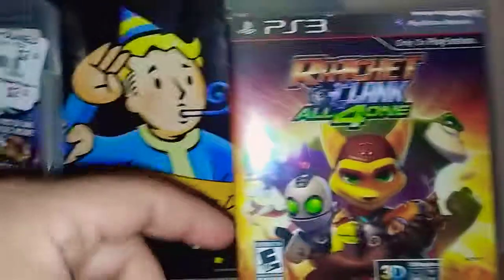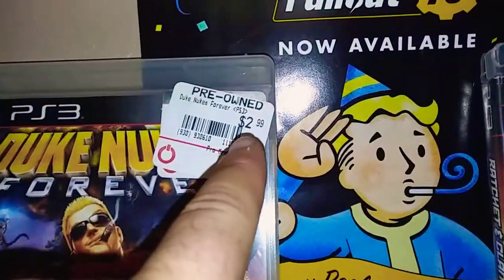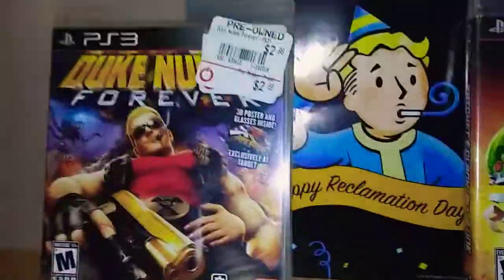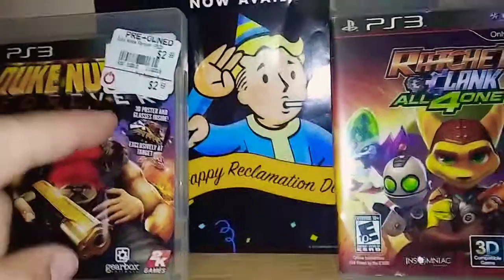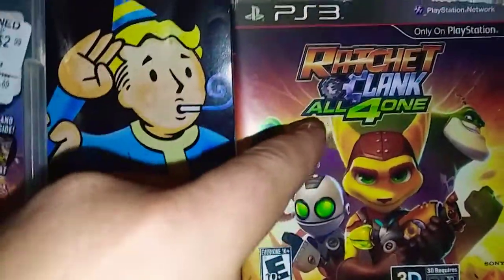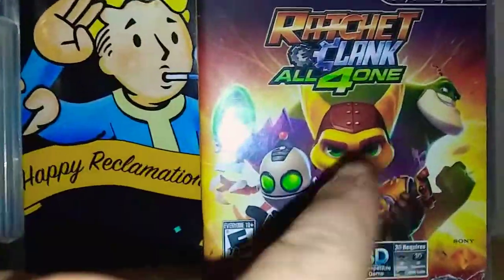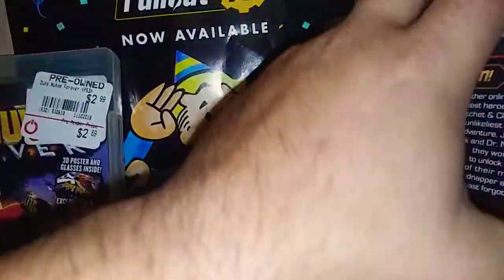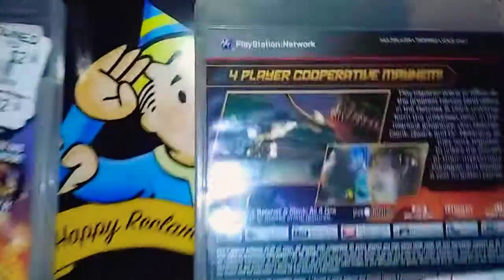The second one that I picked up — this one was $2.99. Original price was like $14 something, but of course you know Black Friday is coming around and you got to go pick up those sweet deals. And I got this one, Ratchet and Clank: All for One.